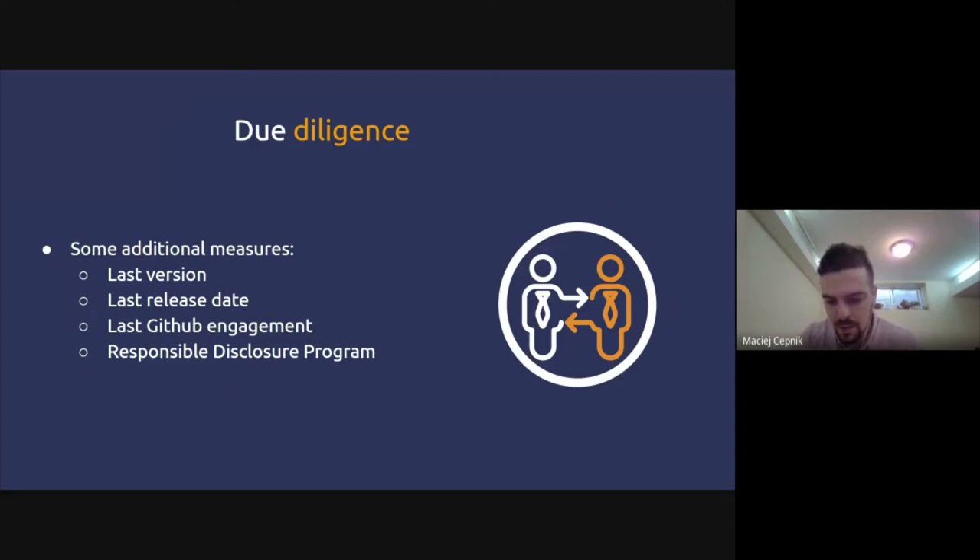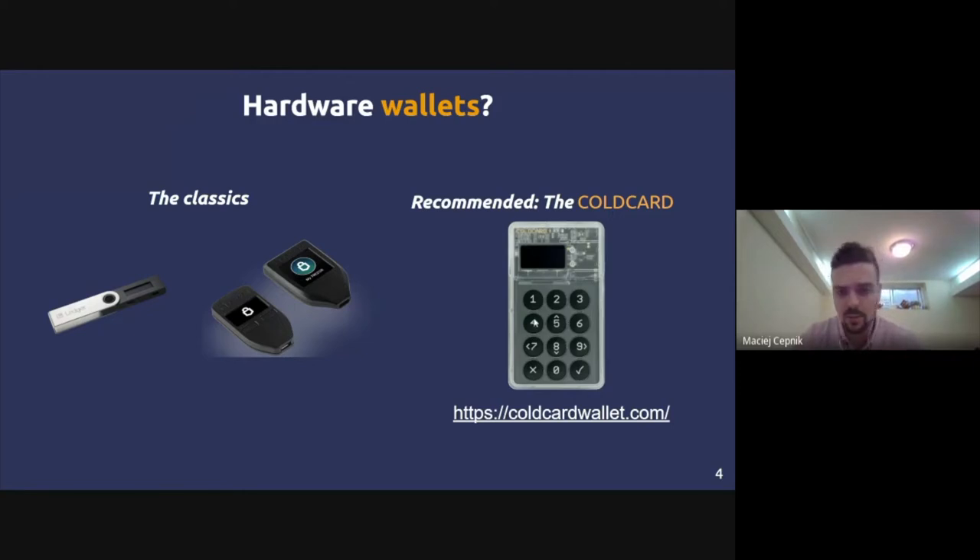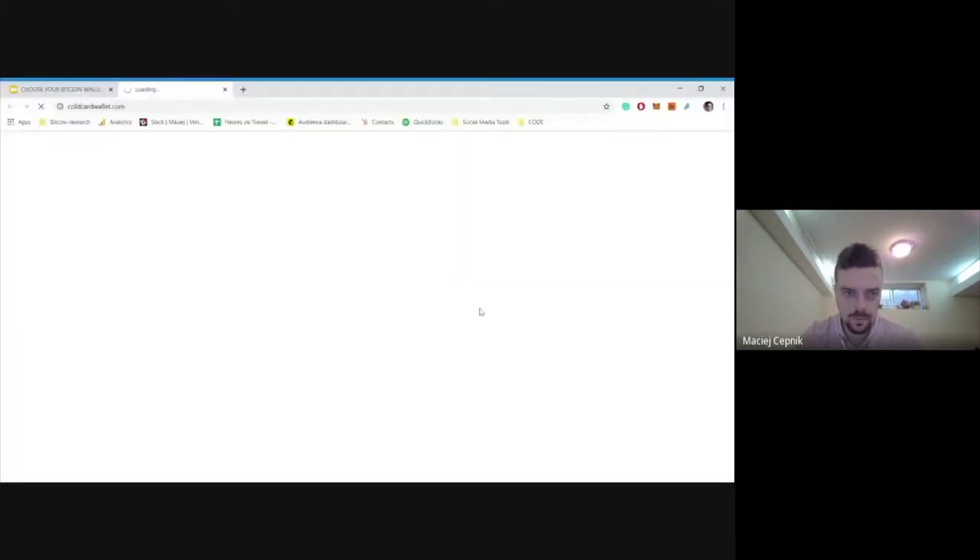I always recommend getting a hardware wallet once the amount you're holding in Bitcoin becomes substantial. If you have a few thousand dollars in Bitcoin, investing $100 in a hardware wallet for the extra security is nothing. The classic options are Ledger and Trezor — many users, user-friendly, good if you connect to their platforms. But what I recommend and use in our security services is the Cold Card wallet.